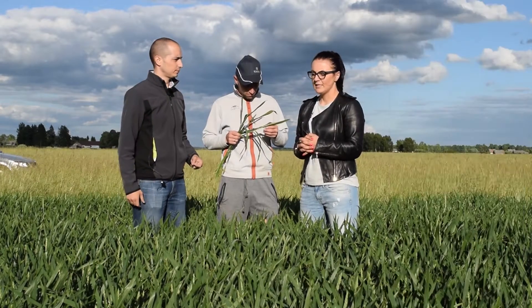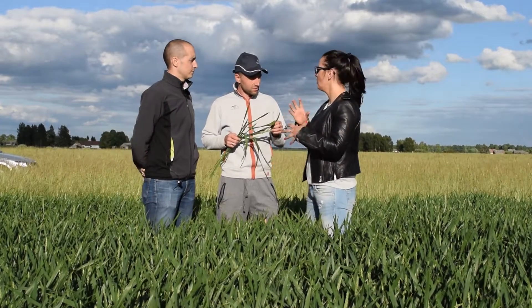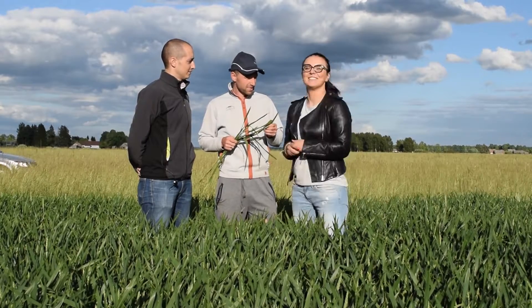I want to ask our farmer: do you have any problems with solubility, mixing, or anything else with these products? No, because everything is okay.